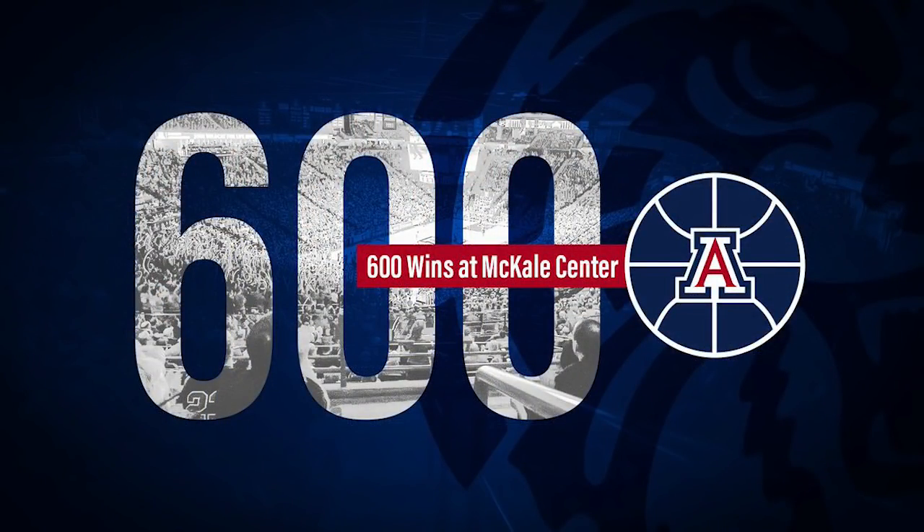Outstanding basketball today, and everybody in the house drained a bit, but loving it.